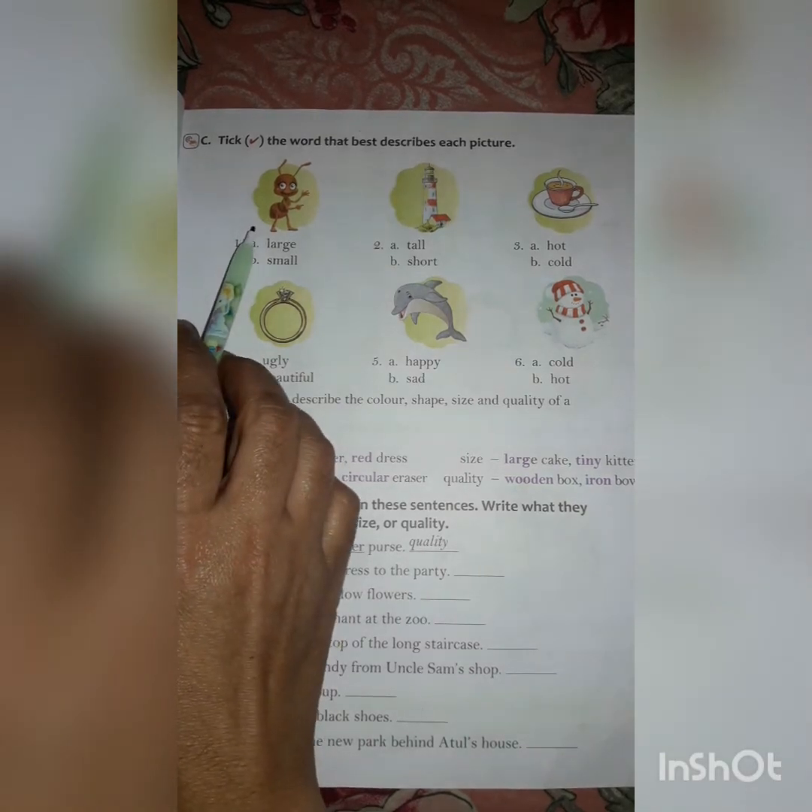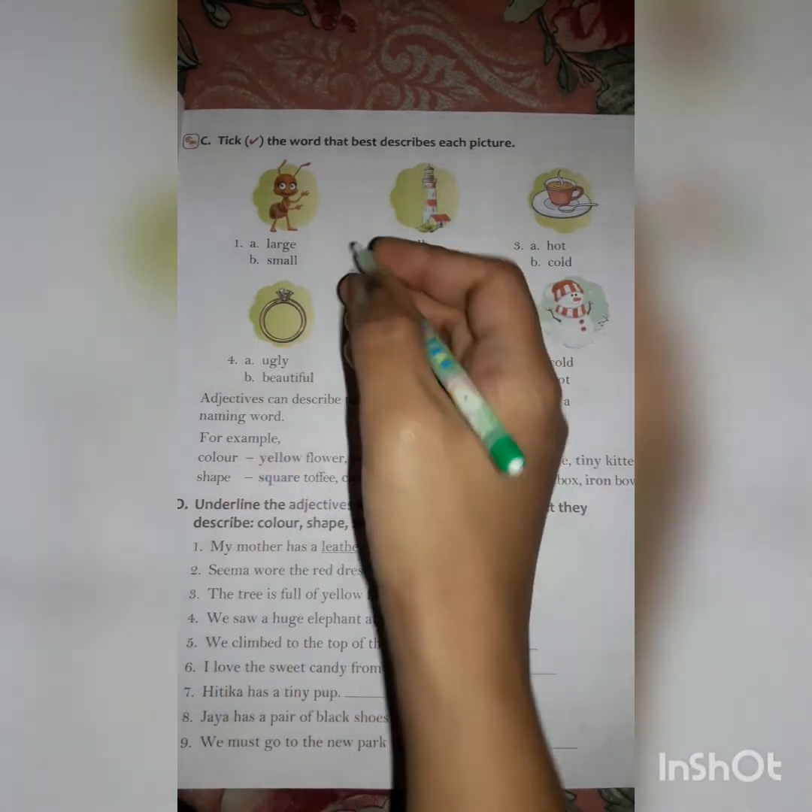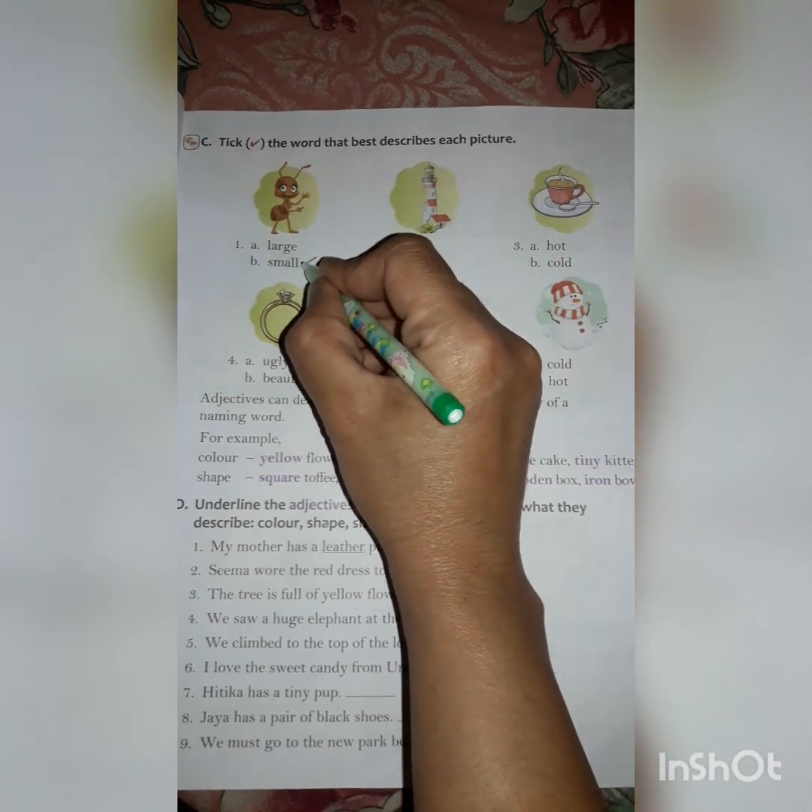Now at page number 23, exercise C — tick the word that best describes each picture. Here are a few pictures and two words are written under each picture. We have to tick the correct describing word for each picture. First picture is of an ant. We all know an ant is very small, so small will be the correct describing word.